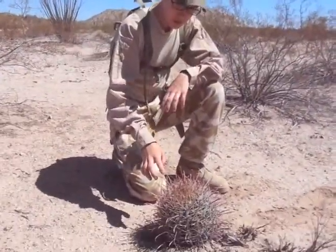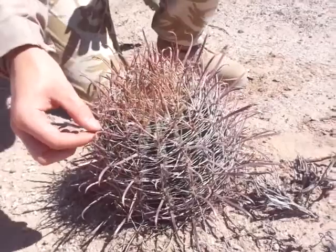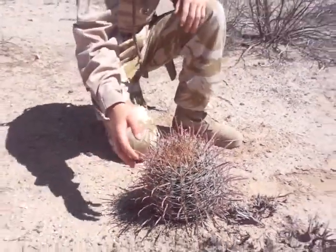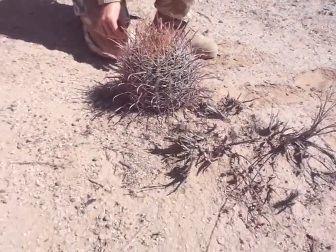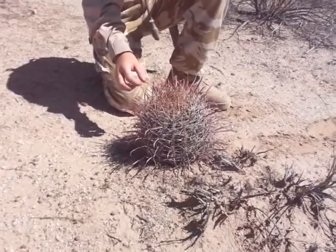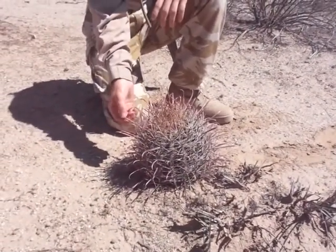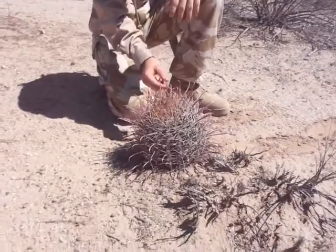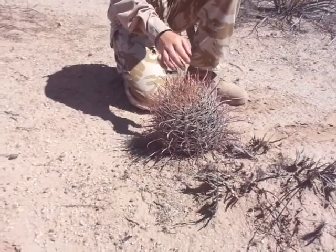What we have here is a fire barrel cactus. The reason why it's not just a regular barrel cactus is these thorns are red and magenta — it's a beautiful cactus. These are only found here in Arizona and parts of New Mexico and northern Mexico. It's a very interesting cactus to see out here because the thorns are absolutely beautiful, and it's just not something you see out here every day. It's a bit rare, though not uncommon.